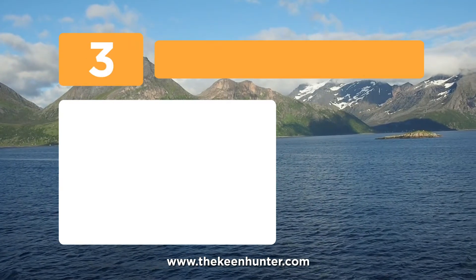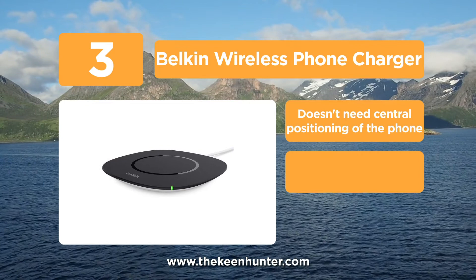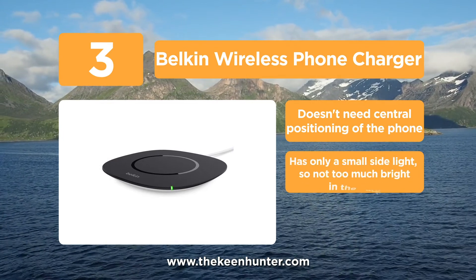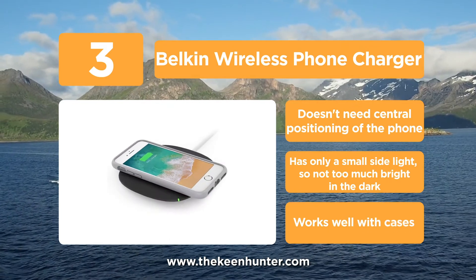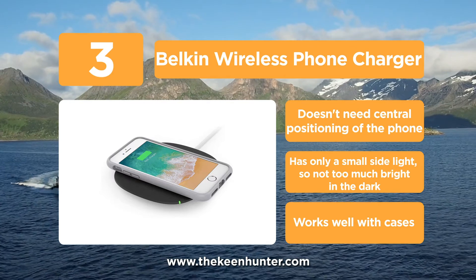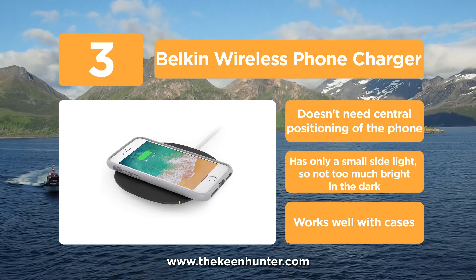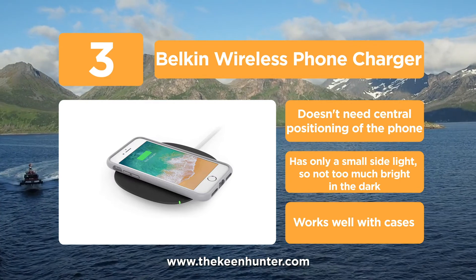Approaching the top of the list at number 3, we have the Belkin Wireless Phone Charger. Belkin is one of the leading third-party brands for wireless charger manufacturing. This wireless phone charger from Belkin delivers 5-watt charging speed, which can support any type of Qi-enabled device such as Samsung, Apple, and LG. It is stylish and well-built so that you can comfortably place your phone on the top surface of the charging pad and let it charge easily.